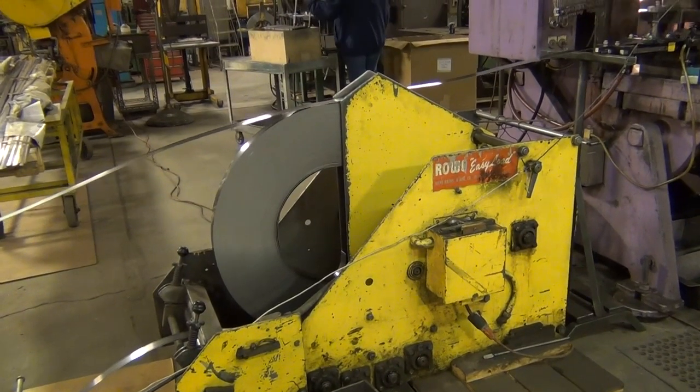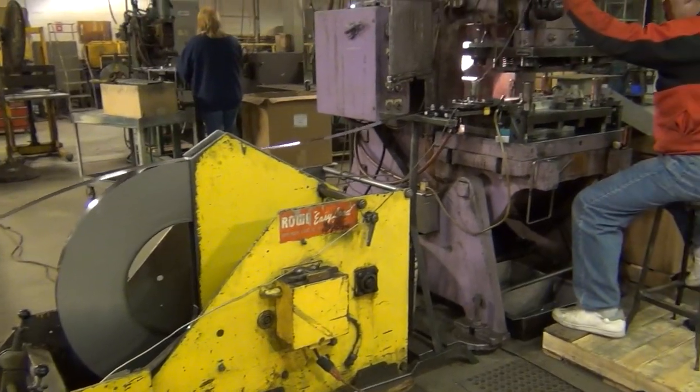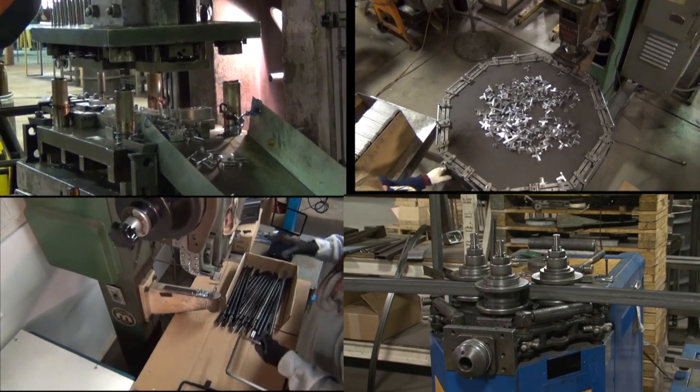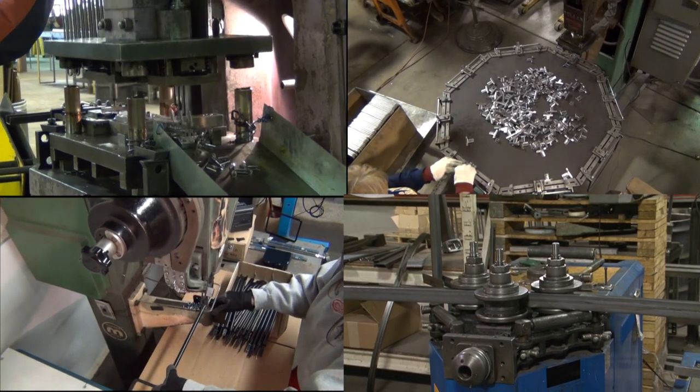Our metal fabrication capabilities are second to none. Our Detroit facility is filled with equipment to fabricate components, fixtures, trellises, awnings, sign holders, and brackets of any type of steel or aluminum. We manufacture all of our metal components in-house.